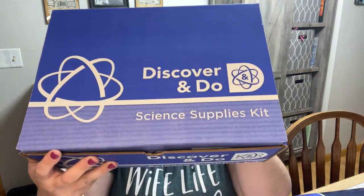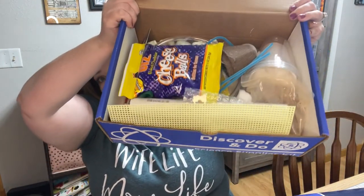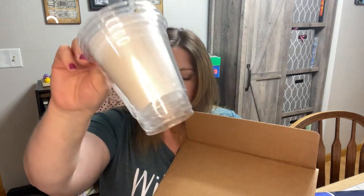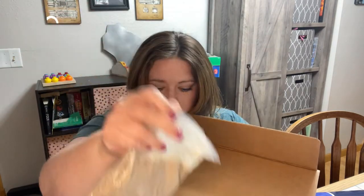The next thing is the science supply kit, and it has so much stuff in it. There's little cups, some clay, gravel, PVC pipes, bubble wrap — there's just so much in here. I can't wait to see what kind of science experiments they have us doing. I think they're going to be a blast.